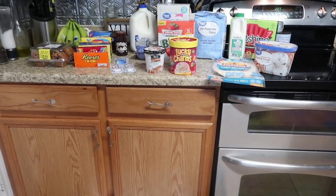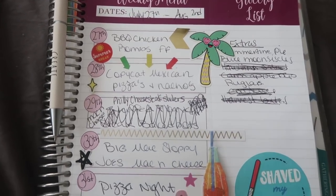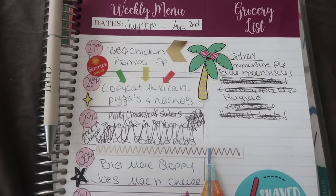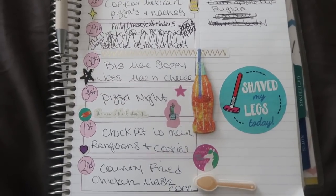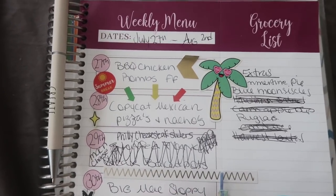It's now time for the meal plan. I'm hiding in my room away from the kids — let's see how long I can make it without being interrupted. I want to share with you the meal plan for Monday, July 27th through Sunday, August 2nd. It still blows my mind how fast time flies that we are already in August.